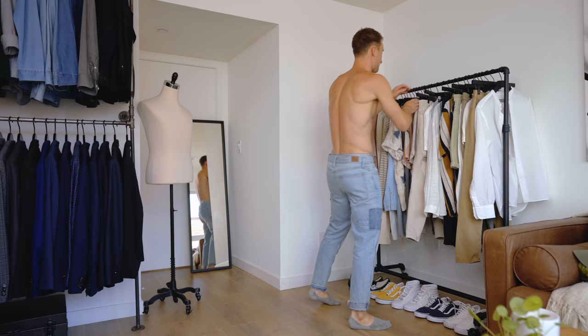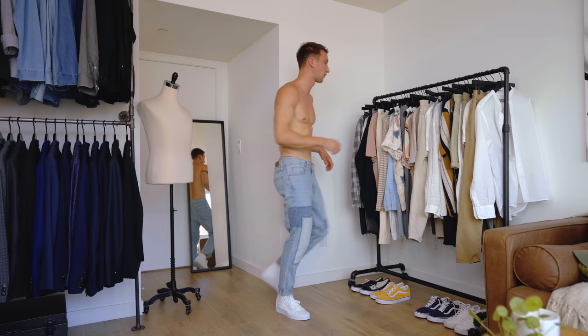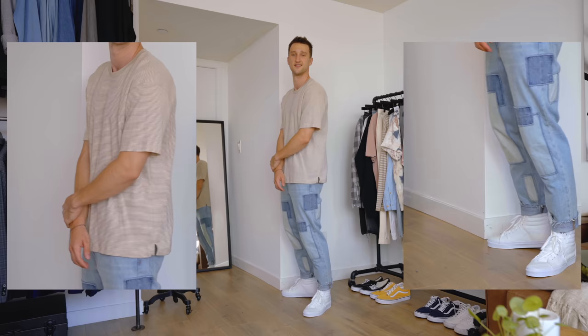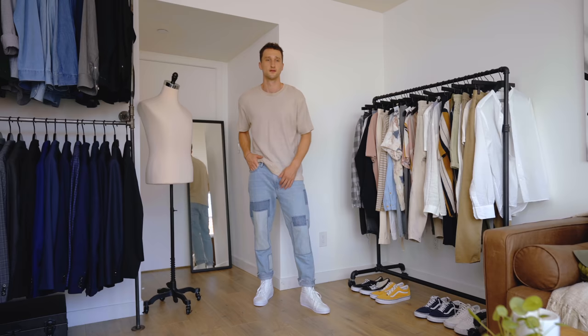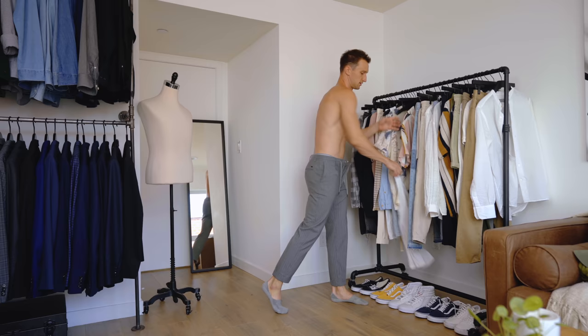Look number eight: arguably my favorite pants right now — patchwork jeans from BDG, the Urban Outfitters in-house brand. The patchwork looks amazing and the fit is a nice straight taper, not fully relaxed but not slim either. I kept it simple with a tan t-shirt to keep the focus on the pants, together with clean white high-top Vans. You could also do a white tee; and the raw hem can be folded up or down to show off the shoes more or less.